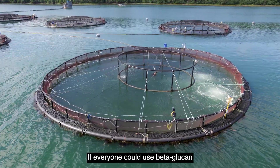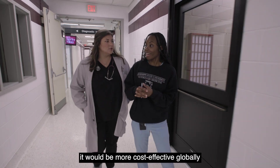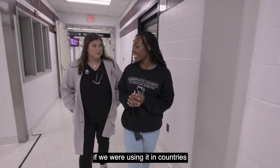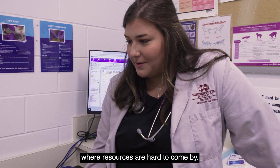If everyone could use beta glucan as an all-natural stimulant, it would be more cost-effective globally, especially in countries where resources are hard to come by.